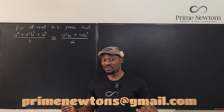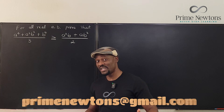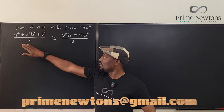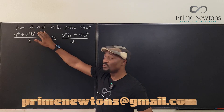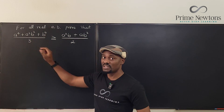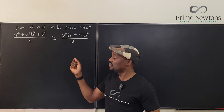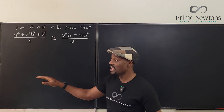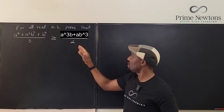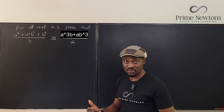Let's do an Olympiad problem from Lithuania 2010. All we have to do is prove that for all real numbers a and b, (a⁴ + a²b² + b⁴) / 3 is always greater than or equal to (a³b + ab³) / 2.